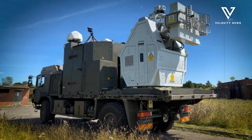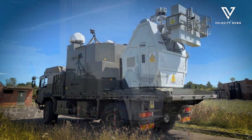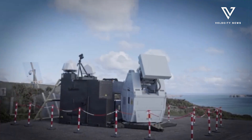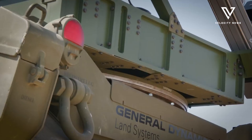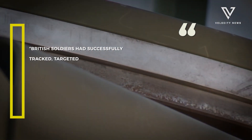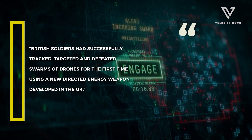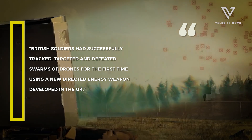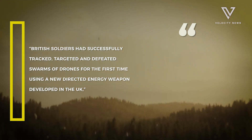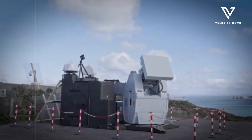The UK has just tested a powerful new weapon that can vaporise a drone swarm in an instant. The British military successfully destroyed over 100 drones during a simulated drone attack. British soldiers had successfully tracked, targeted and defeated swarms of drones for the first time using a new directed energy weapon developed in the UK, the Ministry of Defence confirmed yesterday.